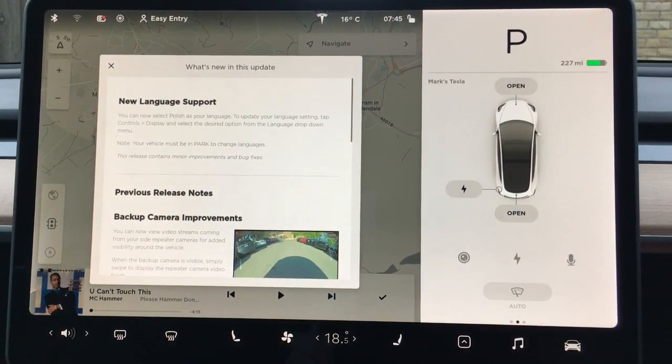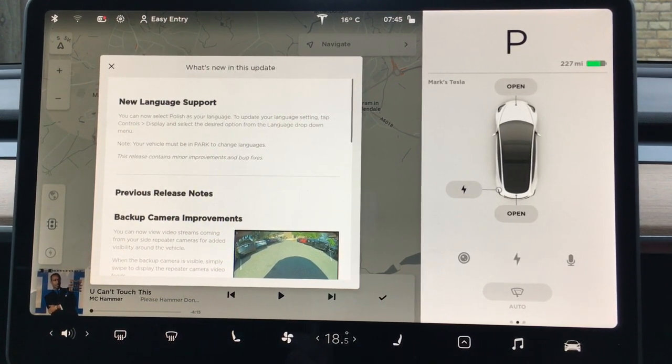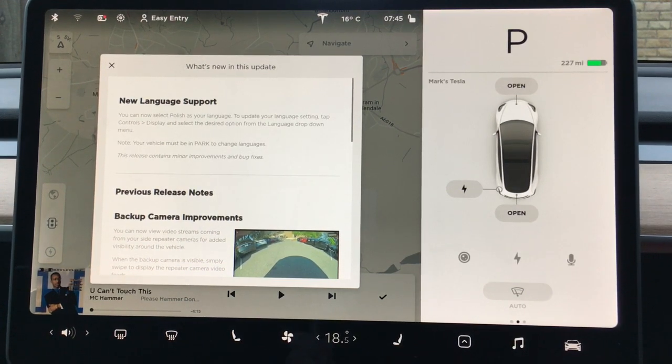Whenever you've got a new update, the first thing you notice when you come in the car is this screen — 'What's new in this update?' This will always give you the latest updates, what's been changed and improved since then.